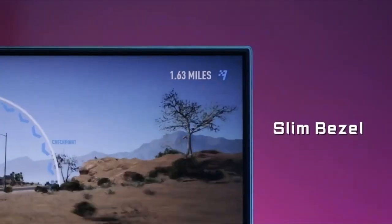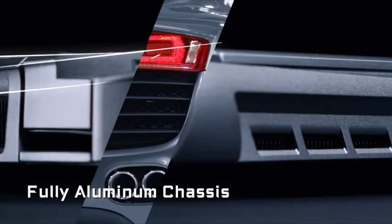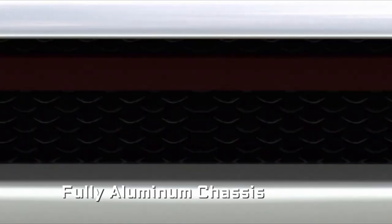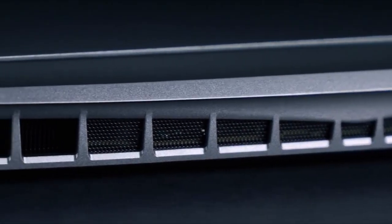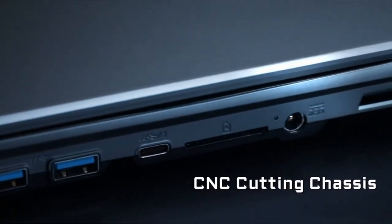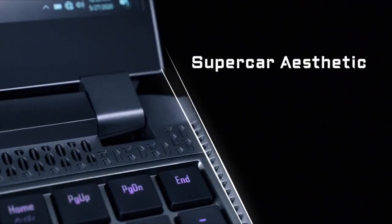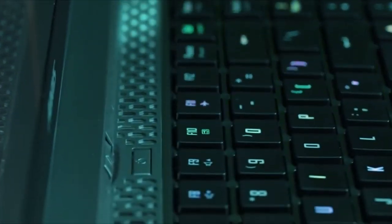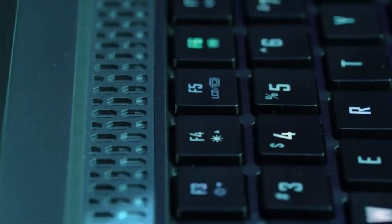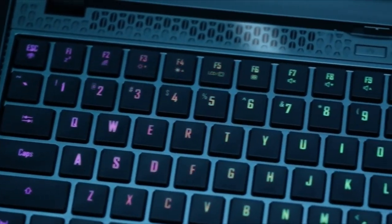At number 3 is the Gigabyte Aorus 15 GXC. This gaming laptop stands out with its NVIDIA GeForce RTX 3070 graphics card and Intel Core i7-10870H processor, ensuring exceptional performance for demanding games. The 240Hz screen provides fluid gameplay, ideal for fast-paced titles like Overwatch or Fortnite, although it lacks G-Sync compatibility, which may lead to screen tearing at high frame rates.